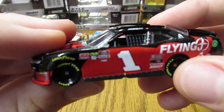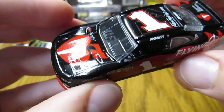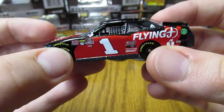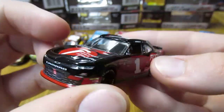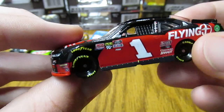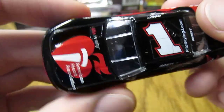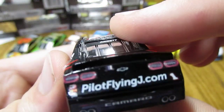On to the Xfinity Series — we have Michael Annett's number one American Heart Association Flying J Daytona race win. This is a pretty cool paint scheme overall. The black and the red looks very cool. Since it is a race-used car, you can see some of the tape on the front and maybe little scuffs, but not a whole lot really noticeable. Very nice looking car overall.